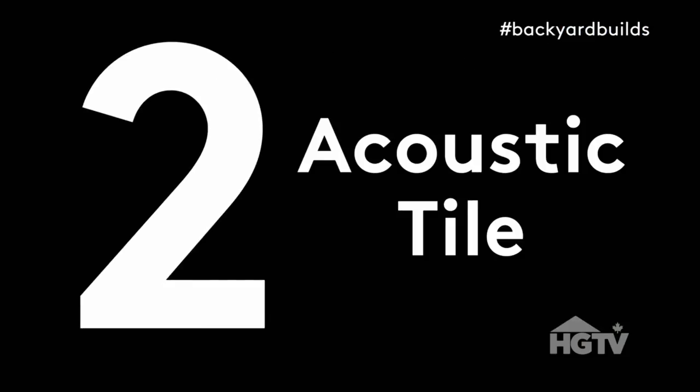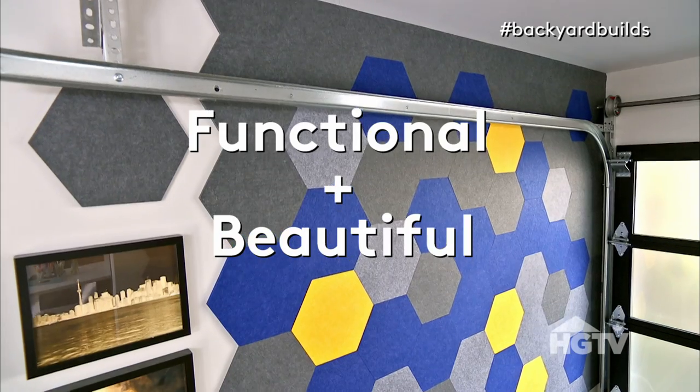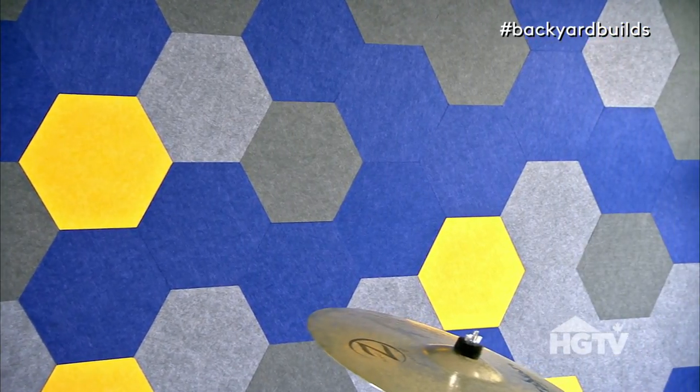Number two: acoustic tile. If you're looking to dampen some noise, think about using acoustical tiles. They can be functional and beautiful. On this project, we decided to use a honeycomb pattern and had it rain down the wall, with cool hits of color in there too. These tiles are sound dampening, but they also kick up the style of the space up a bunch of notches — like five notches at least, take the dial to like 11.